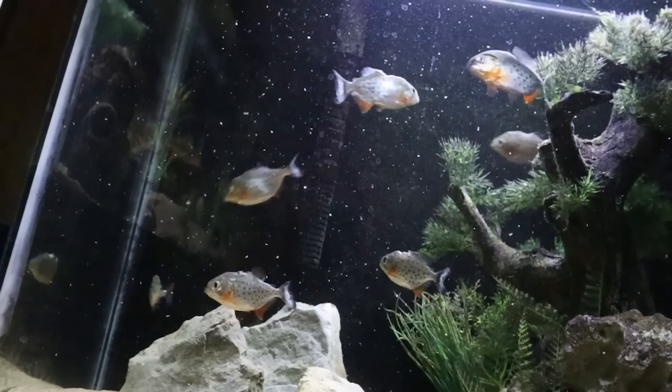Welcome back to another episode of Carson's Aquatics. Today is a very exciting day because we are going to be delivering these eight red-bellied piranhas to Fanatic, a fellow YouTuber with almost 500,000 subscribers. I've personally never met him before, so I'm super excited. We're going to be filming with him and with Christopher Scott.